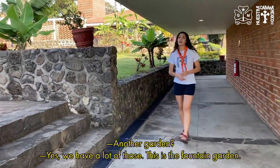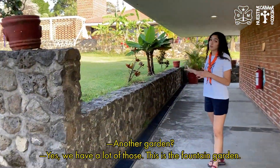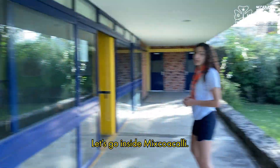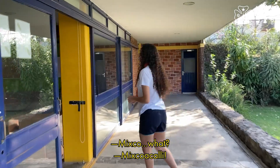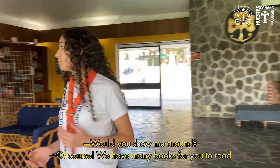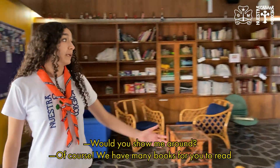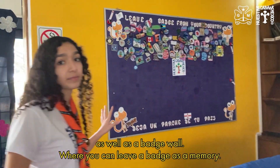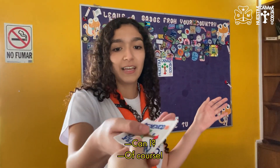We have a lot of gardens — this one is the fountain garden. Let's go inside Mixtoacali. Mixtoacali was the name of the place where Aztecs used to prepare songs and dances. We have many books for you to read, as well as a garage where you can leave a badge as a memory.